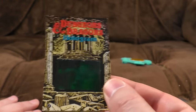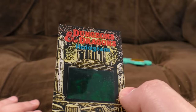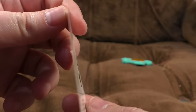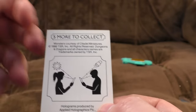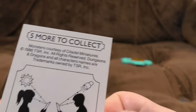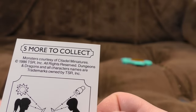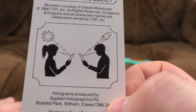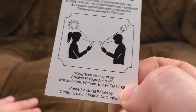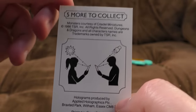So this is interesting — on the back of the Shredded Wheat packets they had the Dungeon Master character from the cartoon looking at them, so it's kind of a tie-in with the D&D cartoon, but there's nothing from the cartoon actually on them. Five more to collect. Monsters courtesy of Citadel Miniatures, copyright 1986 TSR — which is of course Dungeons and Dragons — produced by Applied Holographics PLC.